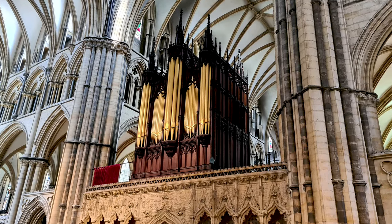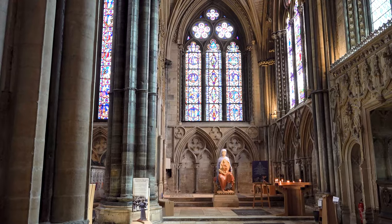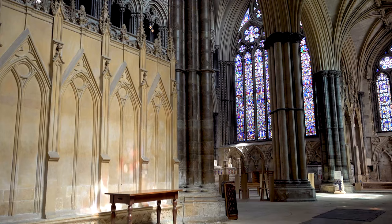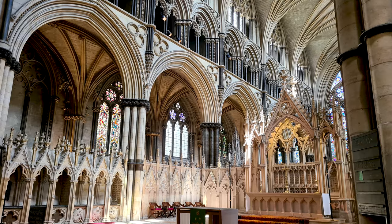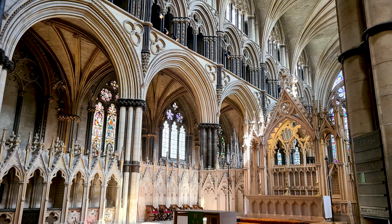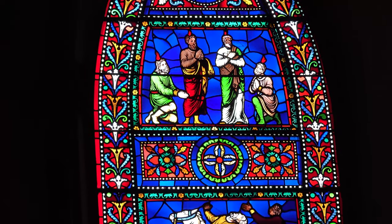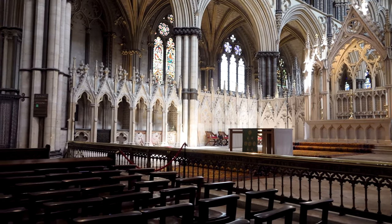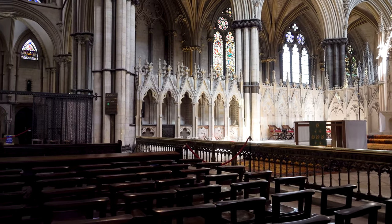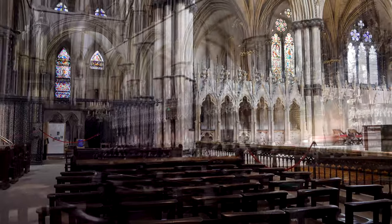At the time of its consecration, Lincoln Cathedral was the head of the largest diocese in England, extending from the Humber to the Thames. After fires and earthquakes demanded rebuilding of some of the cathedral, it took on a Gothic style of architecture. When the central spire was eventually raised in 1311, it became the tallest building in the world, taking the mantle from the Great Pyramid of Giza. This lasted until 1549, when the spire collapsed in a storm.